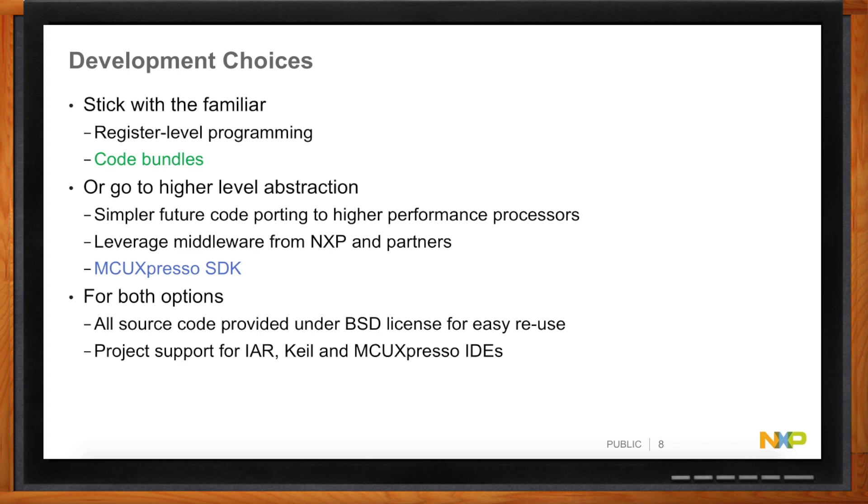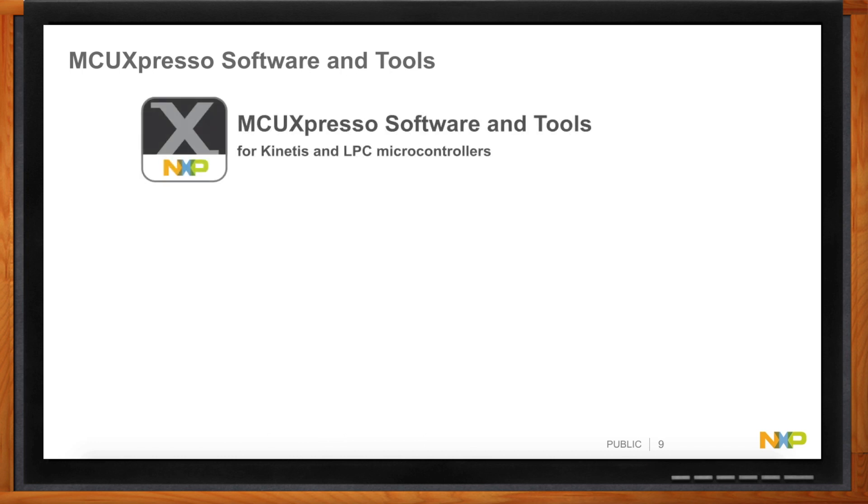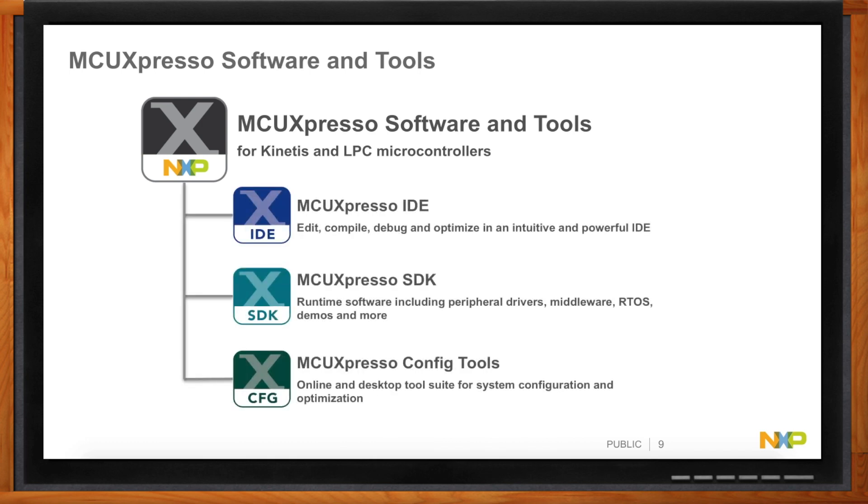What is MCU Express OSDK? It's NXP's brand name used across Kinetis, LPC, and now i.MX RT microcontrollers. The name covers the free IDE based on Eclipse with a GNU compiler; the SDK — a collection of runtime software including drivers, middleware, RTOS where applicable, demos, and examples; and finally the configuration tools, or config tools, which provide a suite of tools for system and pin configuration.